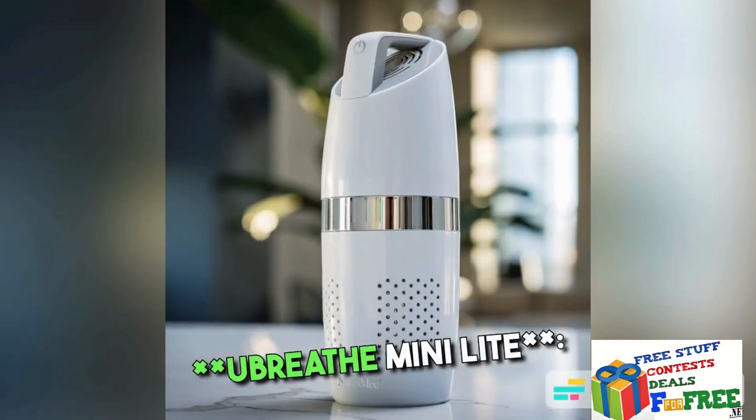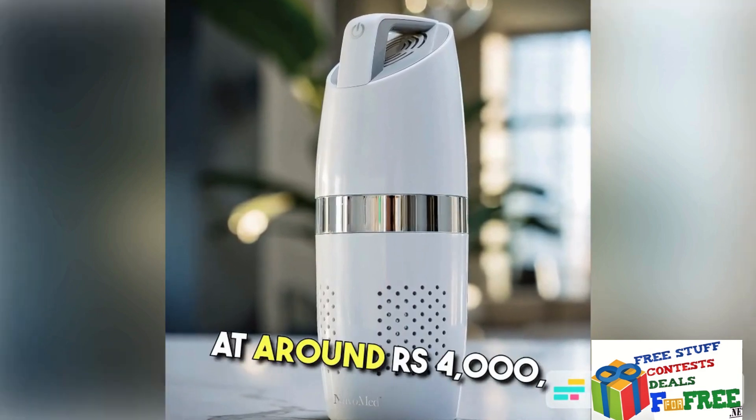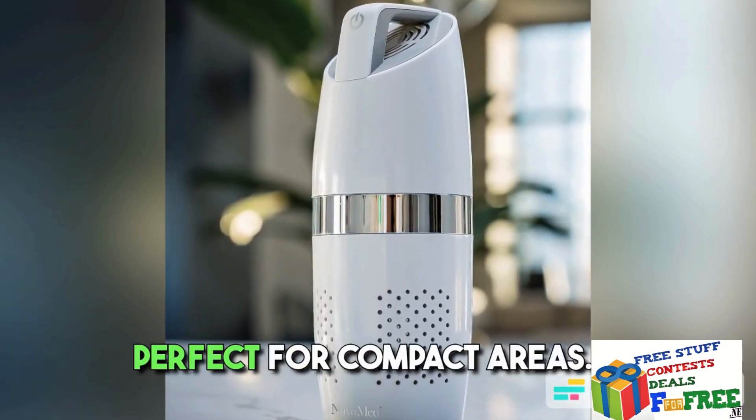7. U Breathe Mini Light — Another budget-friendly choice at around Rs. 4,000, perfect for compact areas.